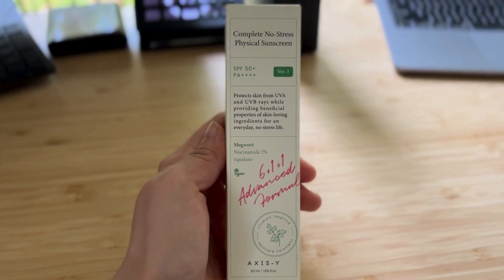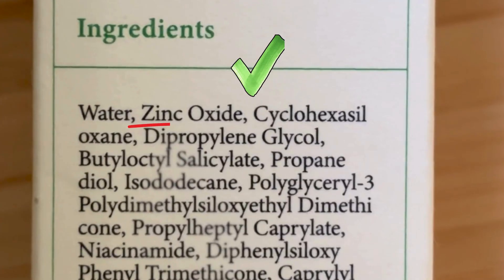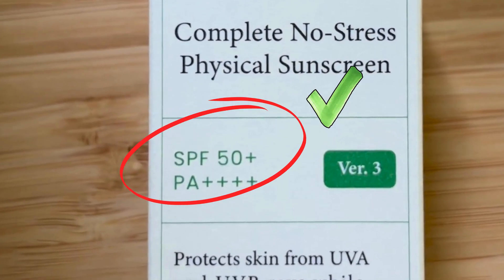But why is it so hard? This should be easy, right? For example, I see this product — it's the Access Y Complete No Stress Physical Sunscreen. Physical implies that the active sun protection ingredient should be zinc or titanium. And when I look at the ingredients list, I see zinc oxide as the second ingredient after water. It has an SPF of 50+ and a PA rating of 4+, good protection.